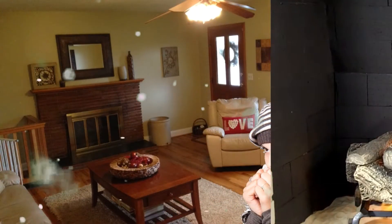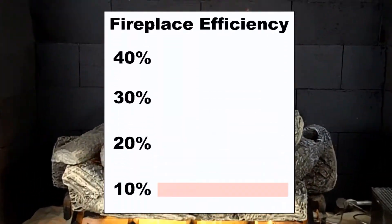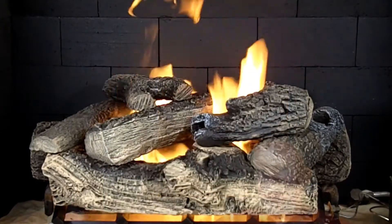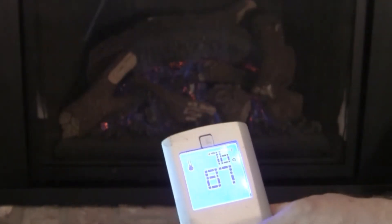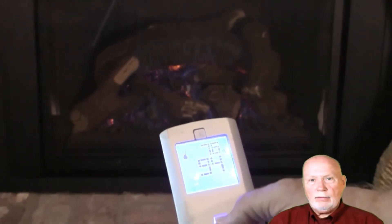A lot of people love gas logs. They've been around for years, but now the efficiency has gone from about 10% up to 40%. That's just because of the way the logs are made — big, big difference, and that's a good way of doing it. They also come with a remote control so you can just flip it on, raise up the flame just a little bit, and really enjoy that. Just turn them on and enjoy your day.